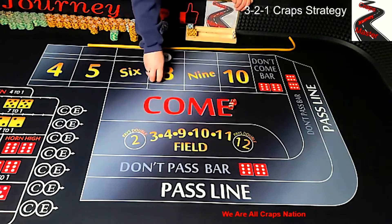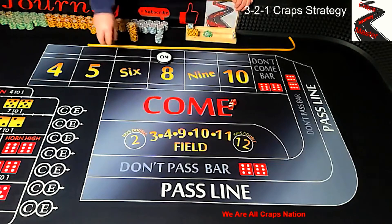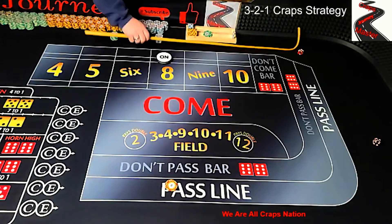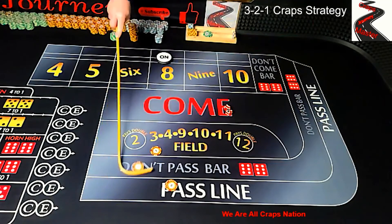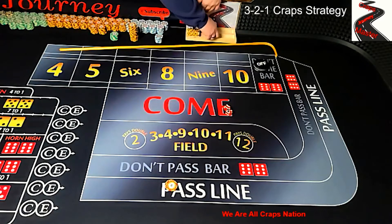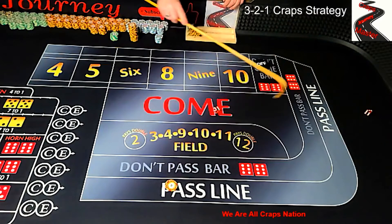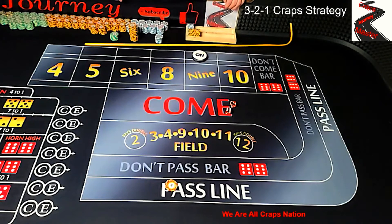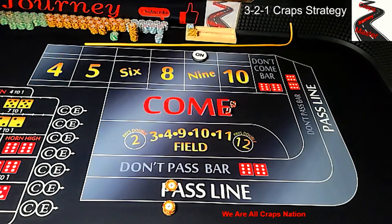We're going to start off with a $10 pass line bet and come out looking for a point. We have 6, 5, 11 — that pays out on the pass line bet, a $10 profit. Coming out again — 6, 3, 9, so our point is going to be 9. Since it's on the 9, we're going to go with 2 times odds, putting $20 on the pass line odds. If that point is made, that $10 pass line will actually earn us $30. Again, we're going to go with $22 inside.